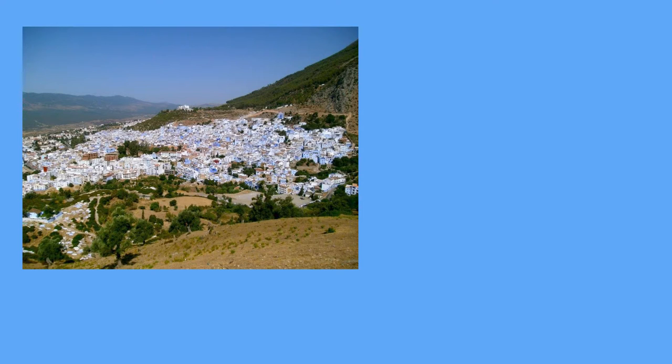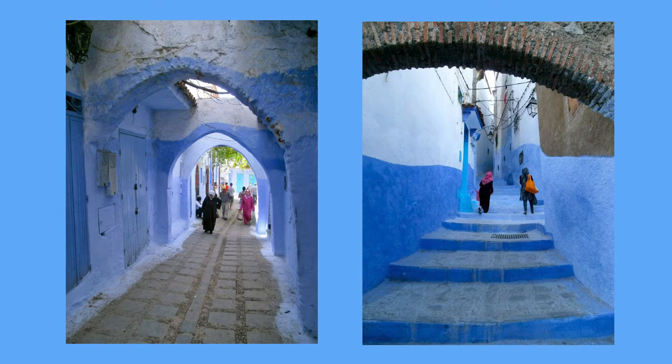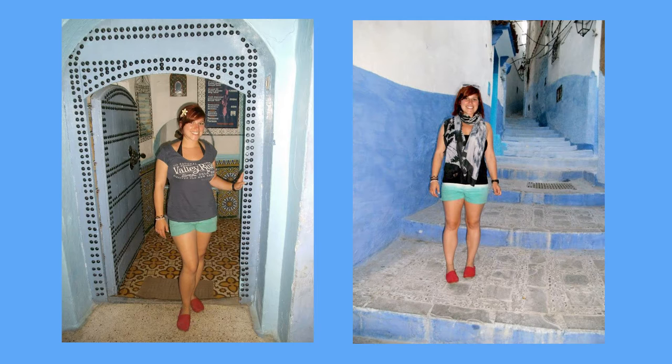This city has an amazing backdrop with the Rif Mountains, and then you have the beautiful wash of the white and the blue on the walls, and then these amazing arches and all the little details within the beautiful alleyways. I've got my canvas board and this is the size that we're gonna create our beautiful Chefchaouen woman.